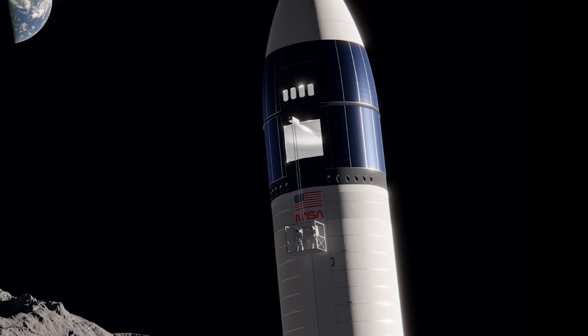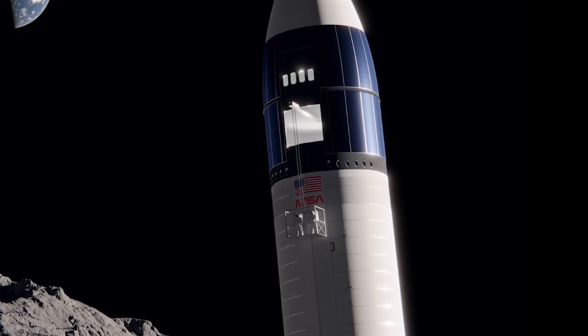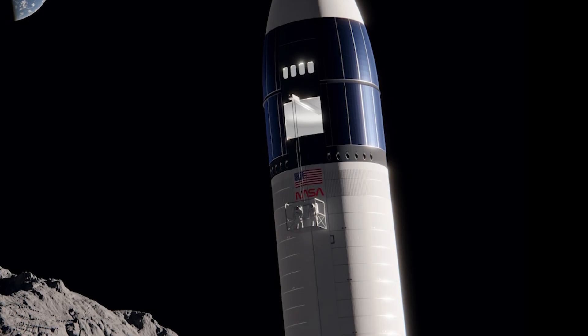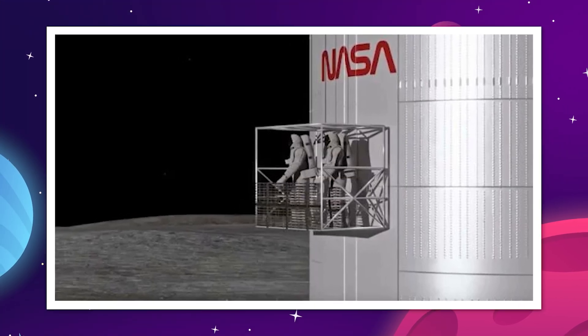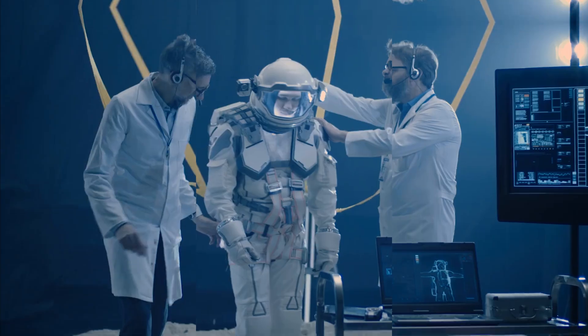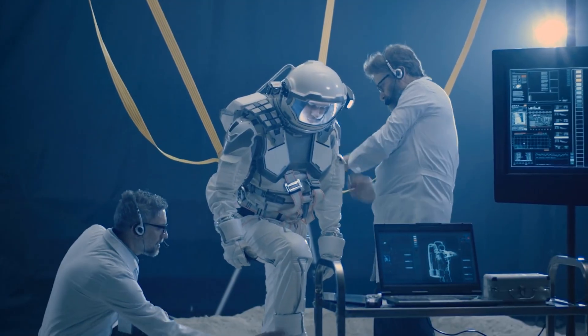A full-scale elevator will be enormous as well, operating up a 50-meter Starship in one-sixth Earth's gravity, which will be tricky to manage. So obviously this is just the first of many tests that will need to be done on this system, but if they're already at interface testing with suited astronauts, that's a pretty good sign.